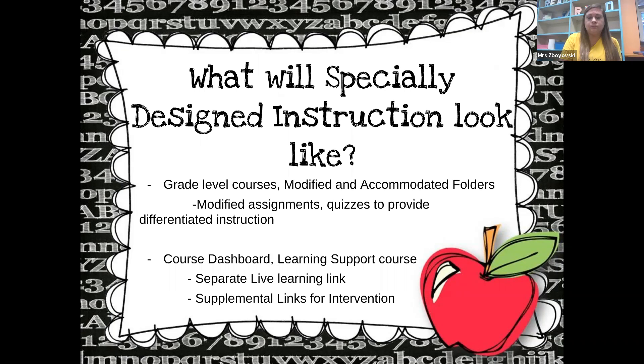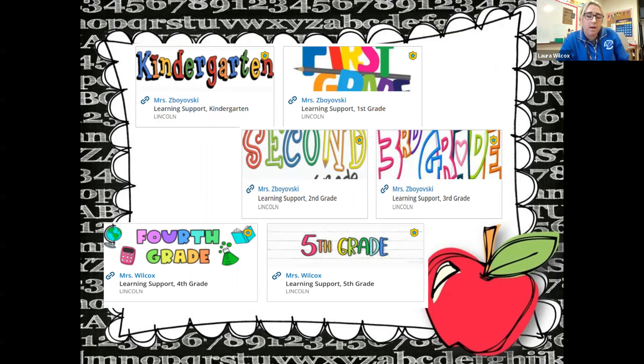What will specially designed instruction look like? On grade level courses, there are modified and accommodated folders. Within those folders, there are modified assignments and quizzes to provide differentiated instruction. Also, Mrs. Zaboisky and I have our own learning support course on the students' dashboard. Within the learning support course, there are separate live learning links for connection to us along with supplemental links for intervention.